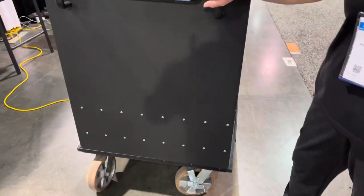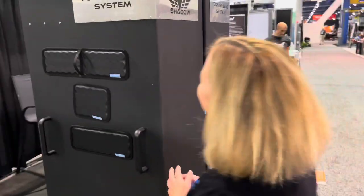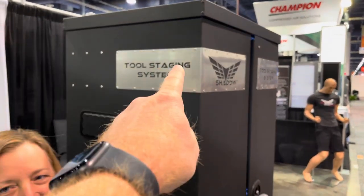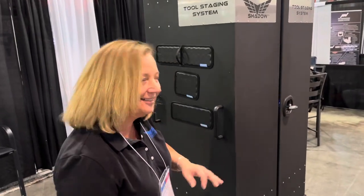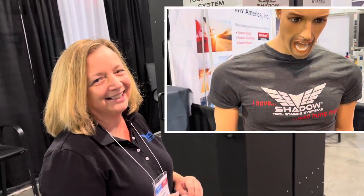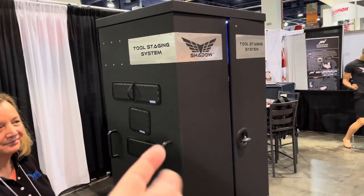And again, we've got these large casters down here. This system moves incredibly easy — I just moved 1,200 pounds like it was nothing. That's pretty much it. That's awesome! So where can people look at this online so they can check it out? We do have a website — it's shadowstagingsystem.com. Thank you, Miss Kelly. Check out these boxes. This is the coolest toolbox that you will see at SEMA.